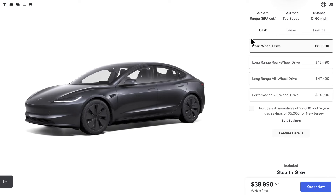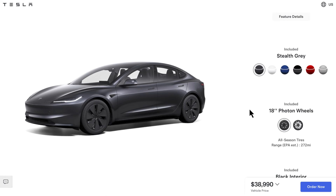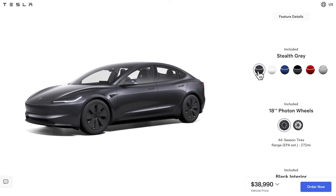Hello everyone, Moshe the Electric Israeli here. I'm on the Tesla website at the Model 3 page. The Model 3 now has a sixth color — the Quicksilver. It's pretty if you like it, but I'm not a fan of gray. Some people love it, and that's fine, but that's not the topic today. There is a catch here.